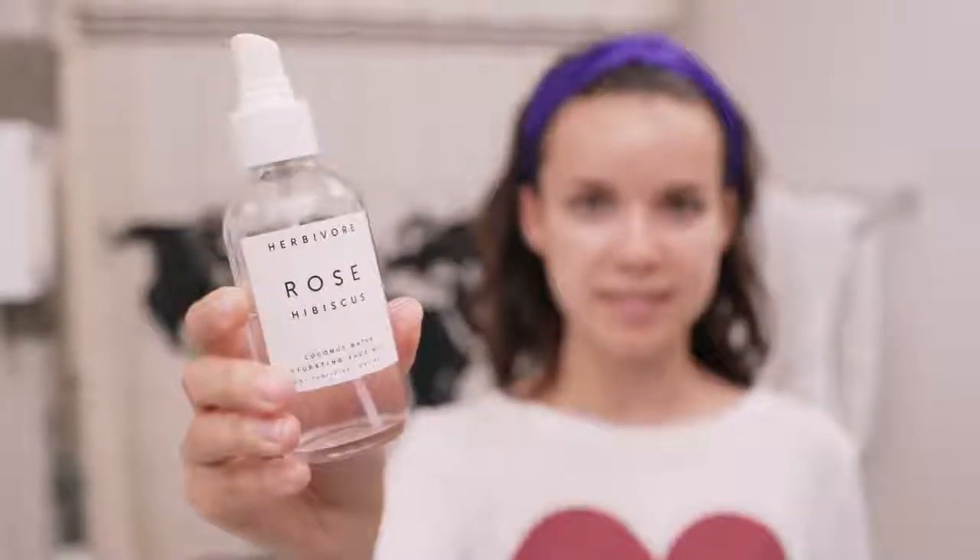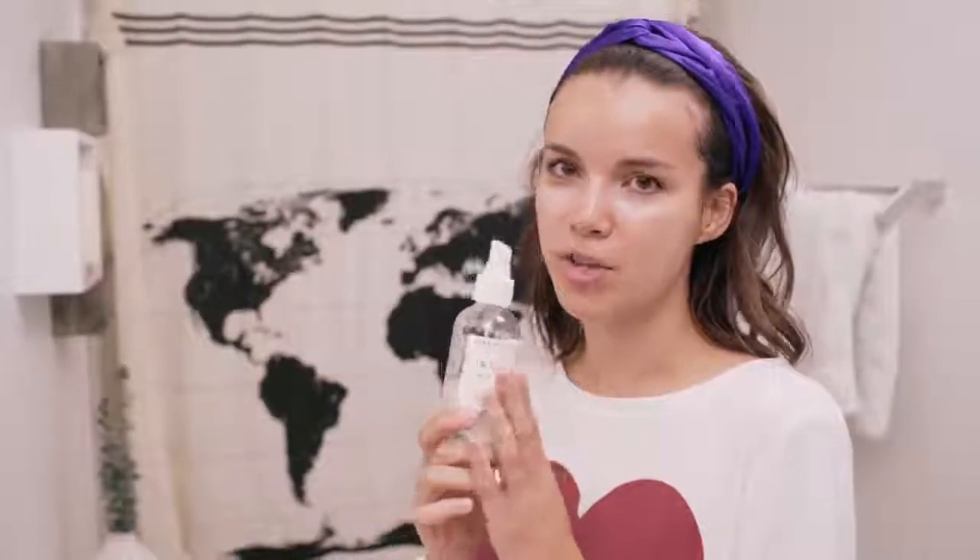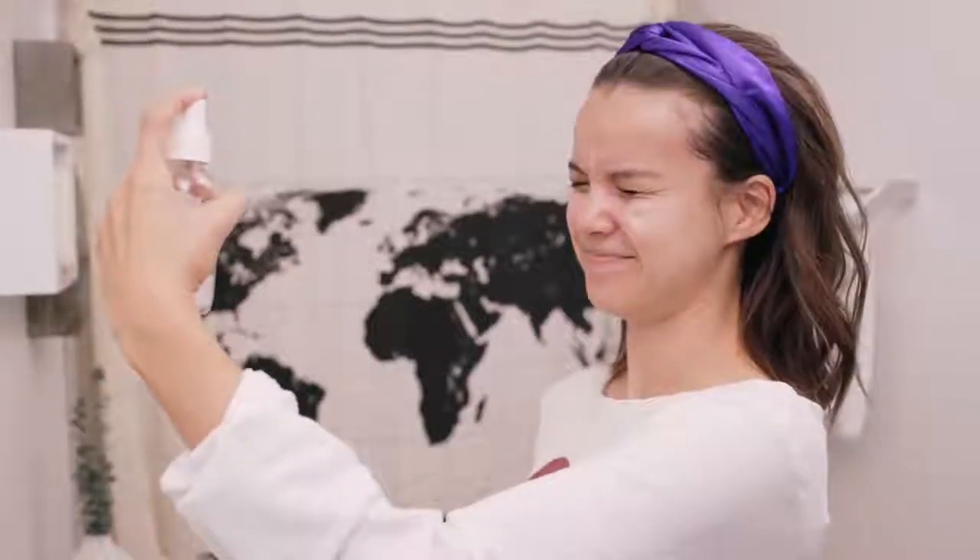Last but not least, some face mist. This is the Herbivore Rose Hibiscus Coconut Water Face Mist — I tried it in travel size and loved it so much I got the full size. I'm just going to finish this off by spraying my face. It really helps refresh my skin and also helps wake me up because putting on face mist kind of startles me every time. My face probably looks like I'm not enjoying it but it feels really good. Alright, now it's time for makeup — but first, coffee.